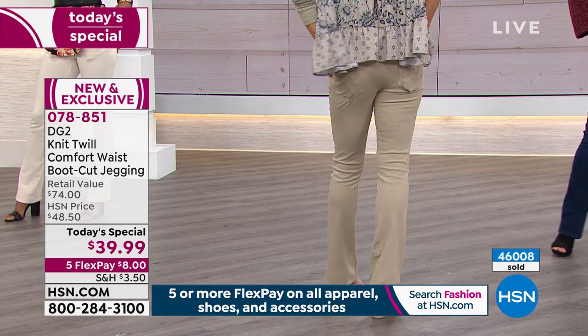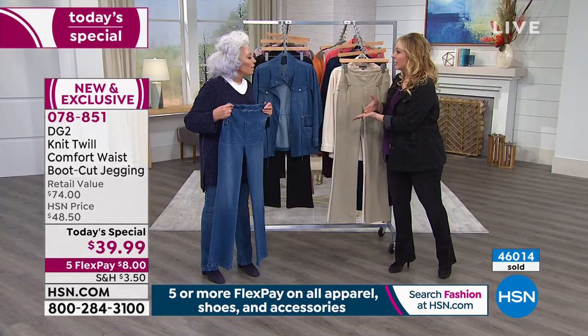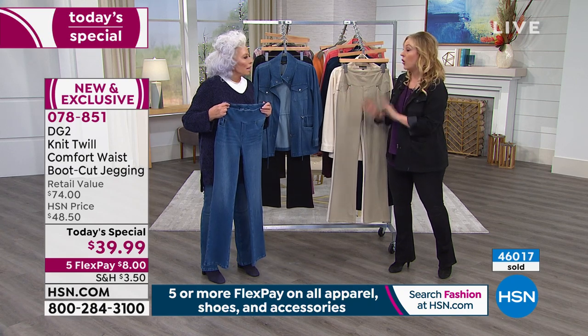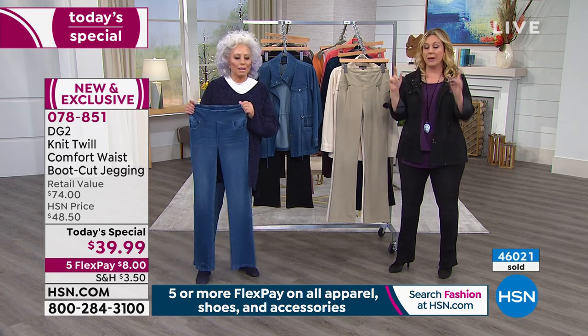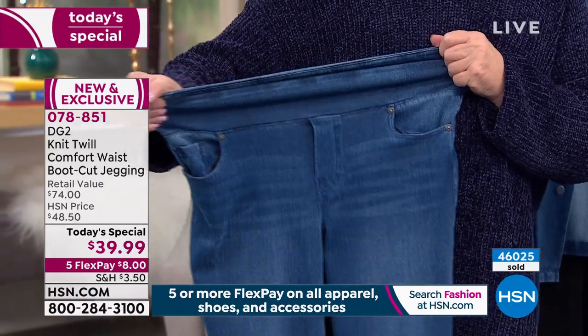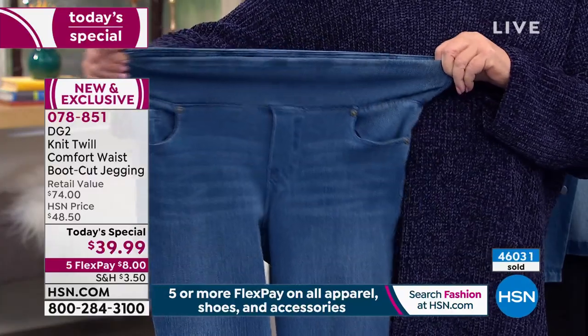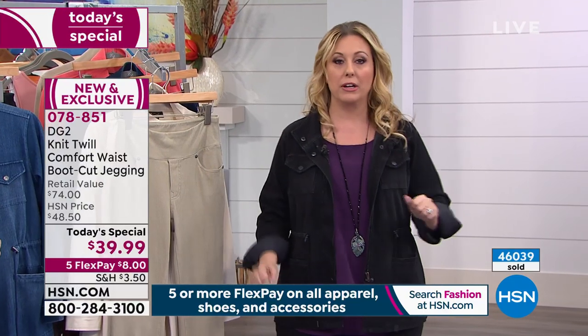Starting January 2020, the whole company went to three flex pay or more on everything, all the time. This is five flex pay, so it's $8 down. If you have an HSN card, you get six flex pay. Any major credit card, no interest, no fee, no hidden fees — it's just the exact payment broken up into five payments. You put down $8 plus shipping and tax, and we mail you a brand new pair of jeans.